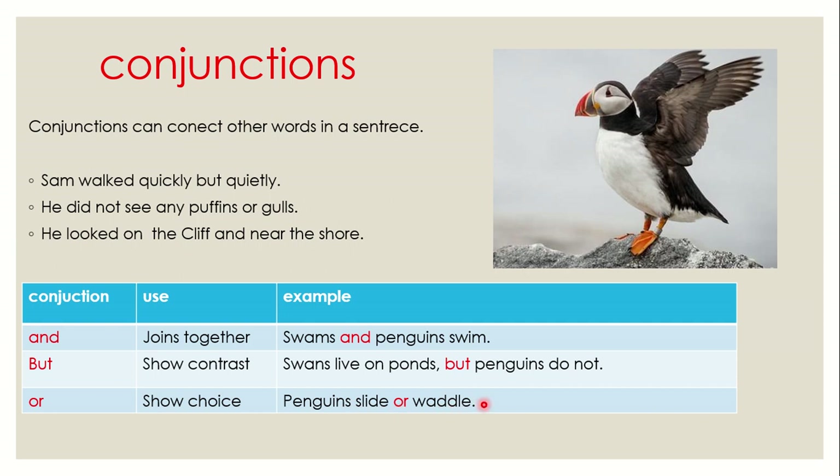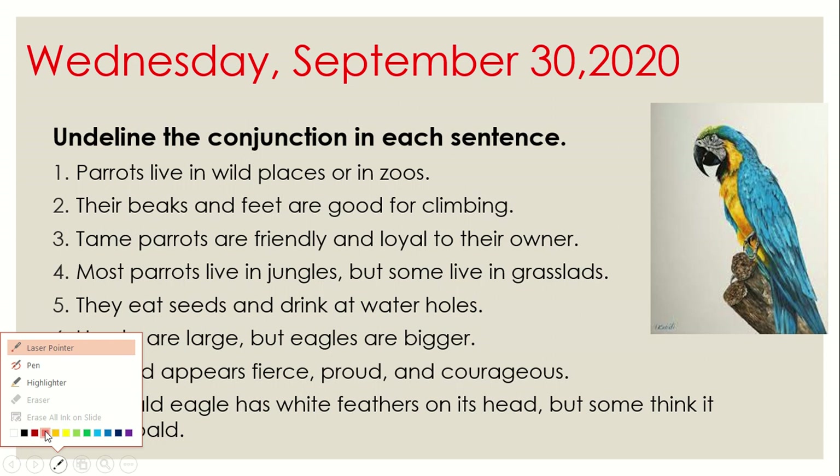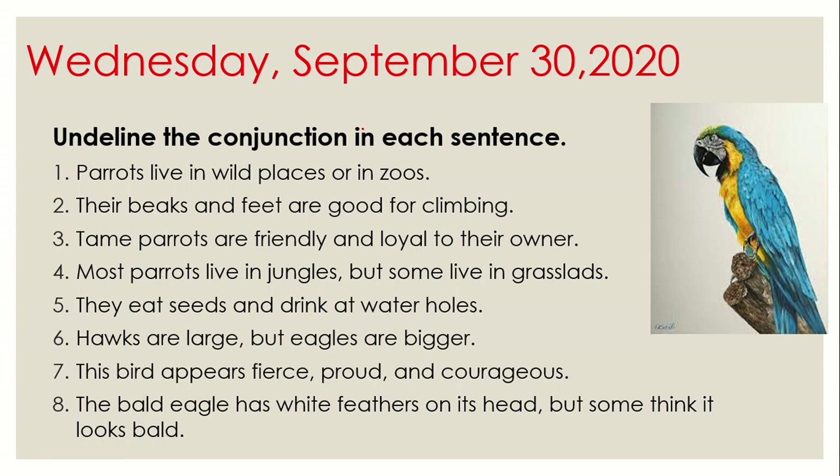I want you to copy this class in your notebook and write the conjunctions in red. Activity in your notebook: don't forget to write the date in red. The instructions: underline the conjunctions in each sentence — remember to underline with red. Parrots live in wild places or in zoos — the conjunction is 'or'. Their beaks and feet are good for climbing — the conjunction is 'and'. I want you to complete the activity and underline all the conjunctions.